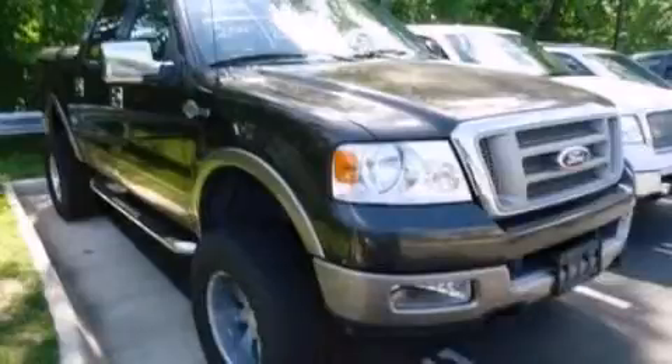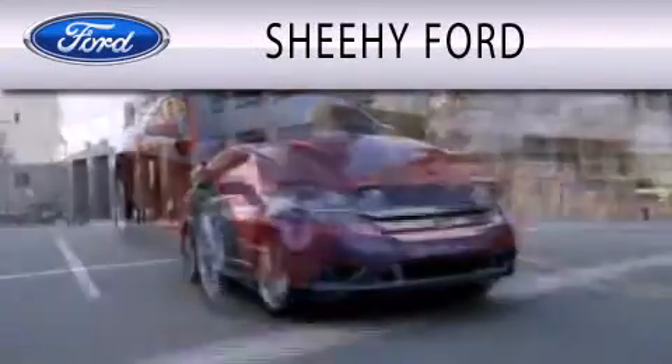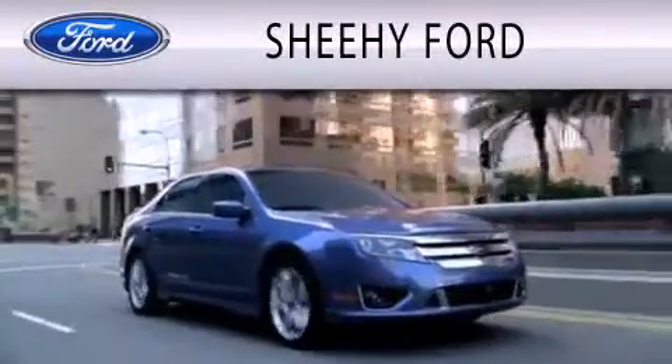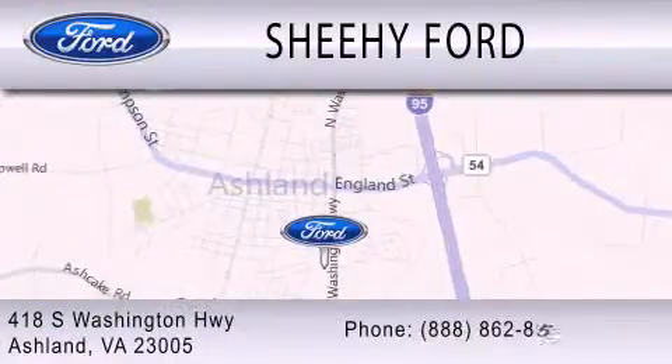Stop by today and test drive this vehicle for yourself. Sheehee Ford is dedicated to doing everything possible to ensure that the experience you have selecting your next vehicle is as pleasant as possible. We are located at 418 South Washington Highway in Ashland.